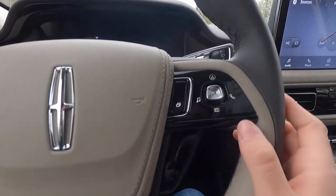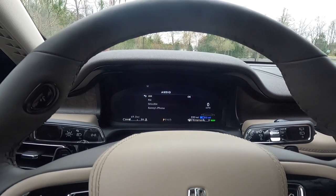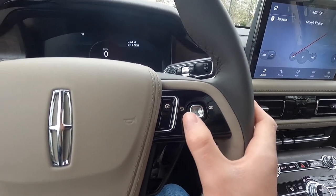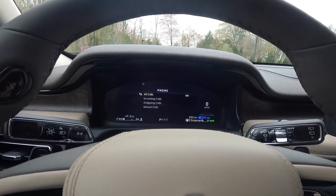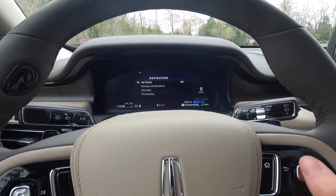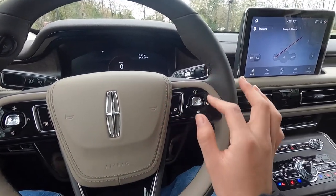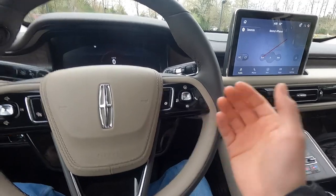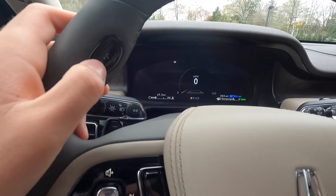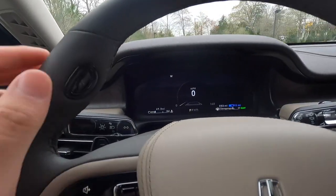Flipping the steering wheel control left brings up the audio screen to switch between AM, FM, XM, and Bluetooth audio. Clicking right goes to the phone screen. Flicking up brings navigation on screen. It's cool how it changes what's displayed. There's also a voice-activated button — pressing it lets you speak commands to the vehicle. Fair warning: when you first get this car, you'll probably accidentally hit it while turning, but once you get used to it you won't.